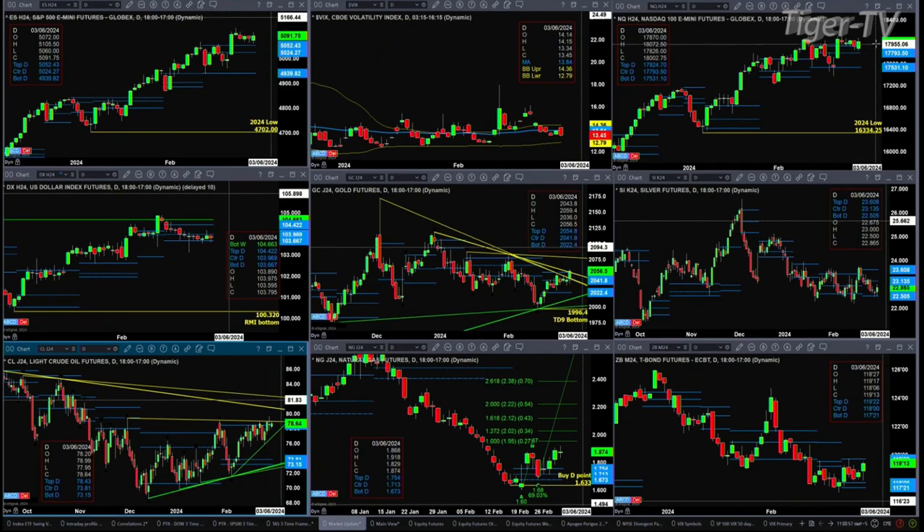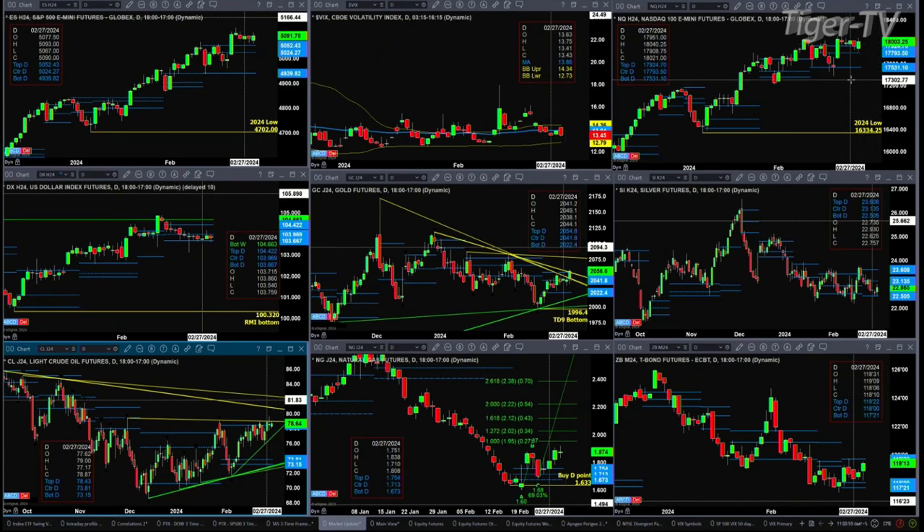Looking at the NQ, it does have a Rhodesman Diminicator top. That would be negated with a close above 18,040.25. We're at 17,995 right now.